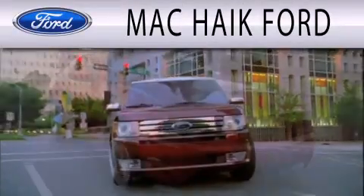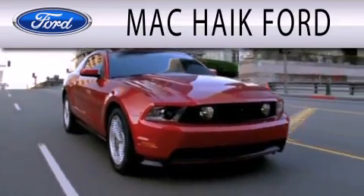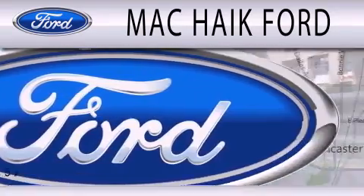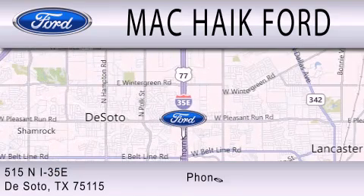Mac Hike Ford is dedicated to doing everything possible to ensure that the experience you have selecting your next vehicle is as pleasant as possible. We are located at 515 North Interstate 35 East in DeSoto.